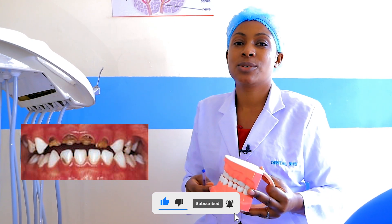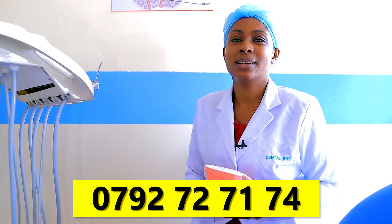The first reason for all this is to prevent dental decay in baby's teeth. The second reason is to prevent overcrowding of the teeth, which can be very expensive to treat. We also want to create awareness. Thank you for watching — please continue subscribing, comment, and keep asking questions. Reach us on 0792-7271-74.